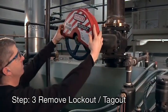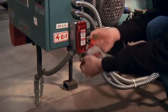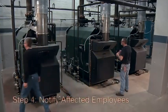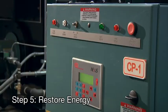Each person must remove his or her own lock and tag. Before you restart the equipment, notify all affected employees that the lockout tagout devices have been removed. And finally, restore energy to the equipment in the order indicated by the lockout procedure.